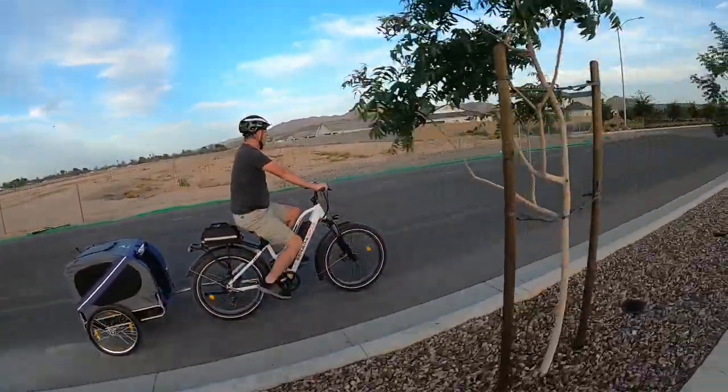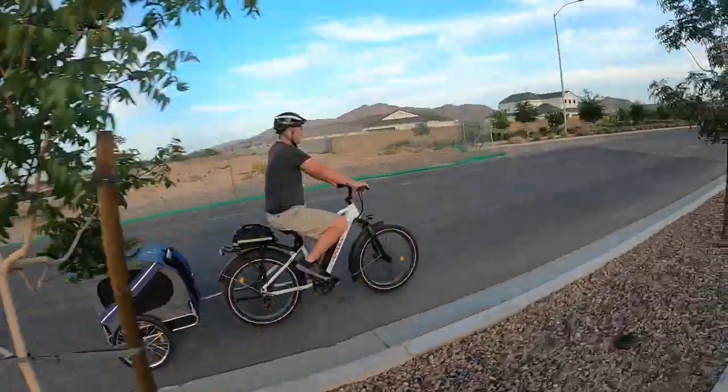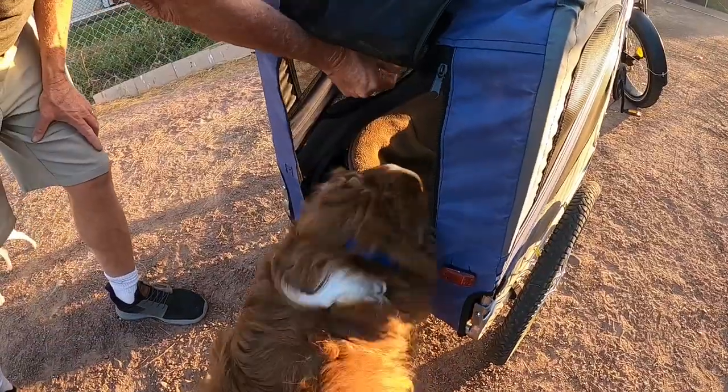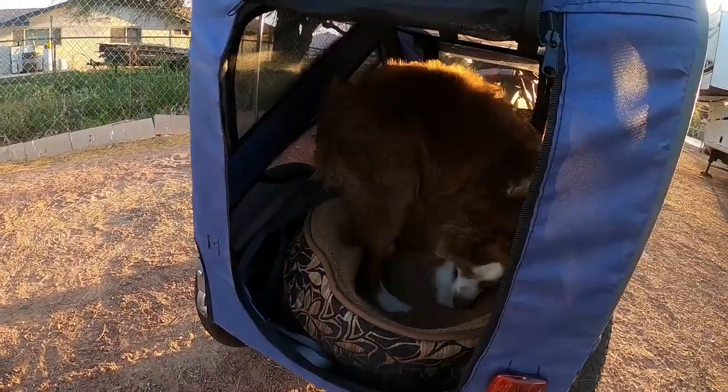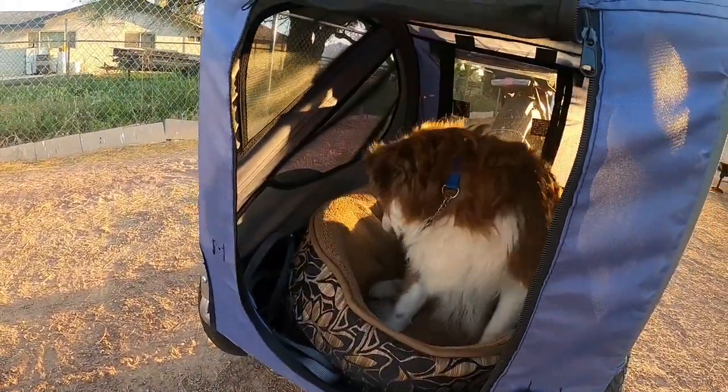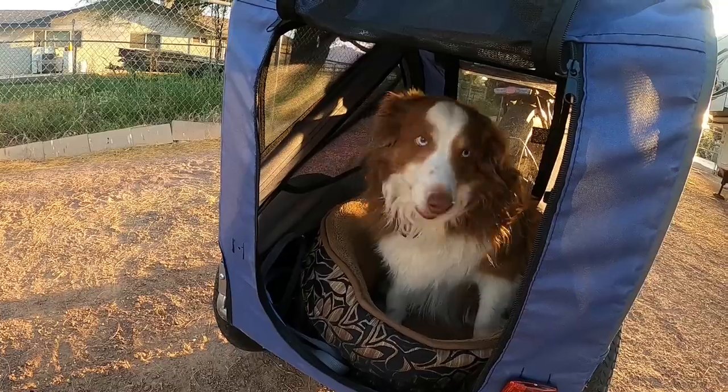When we first got our e-bikes, I realized that now that I have a motor to help me pedal, I could easily take my dogs on bike rides with us. So I got a pet trailer for Apollo and Heidi. I've been using this pet trailer from Aawesome for some time now and I want to give you my review.